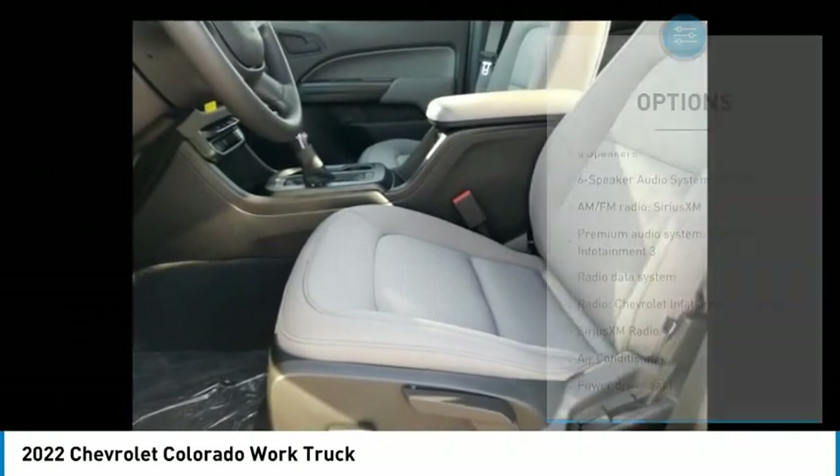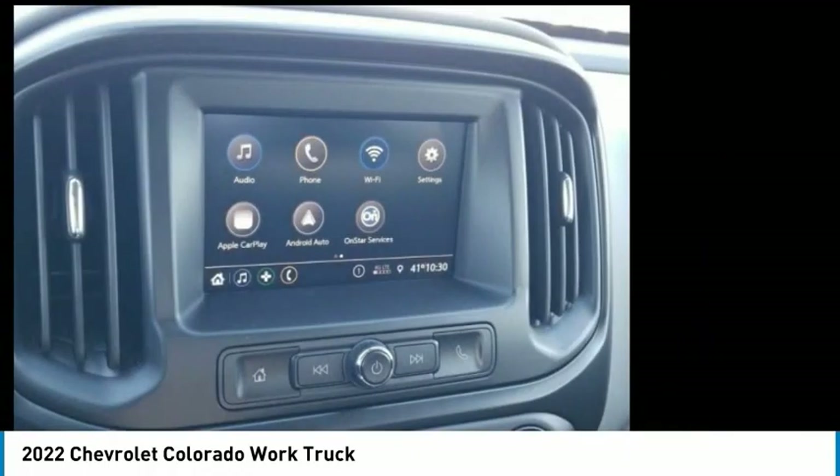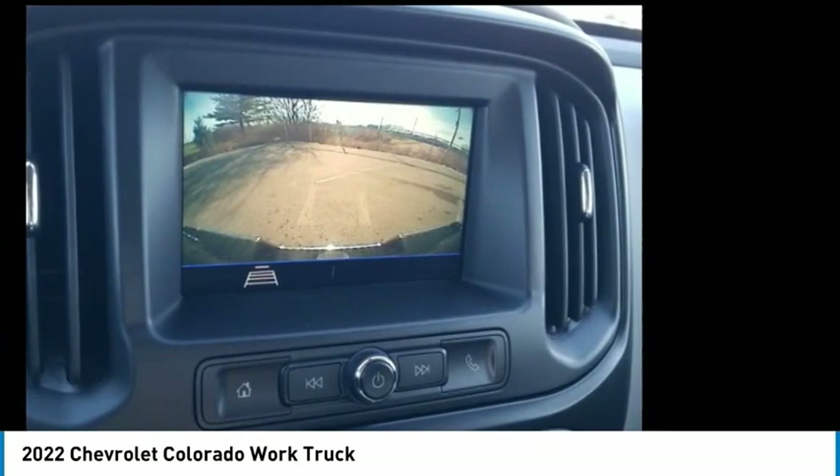Low tire pressure warning, trip computer, power windows, power steering, tachometer. This vehicle offers reliability and good looks at a great price.